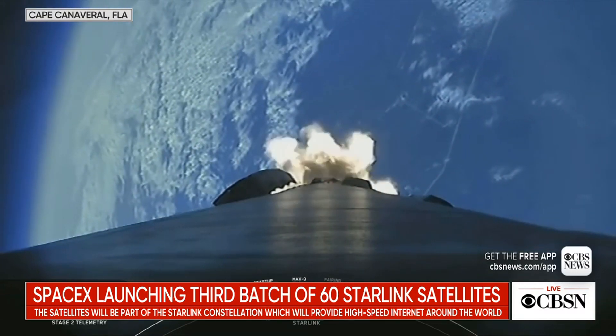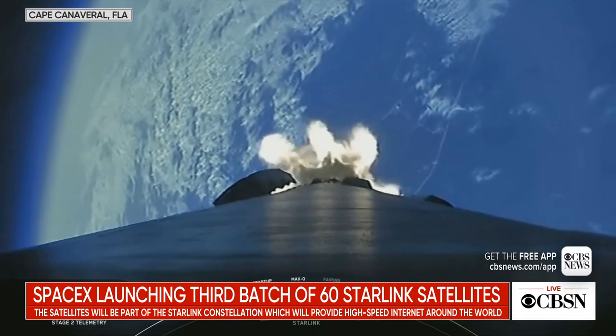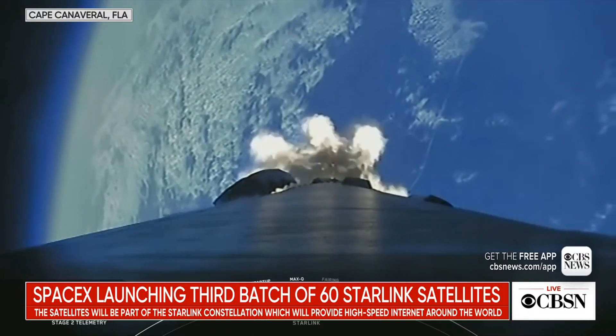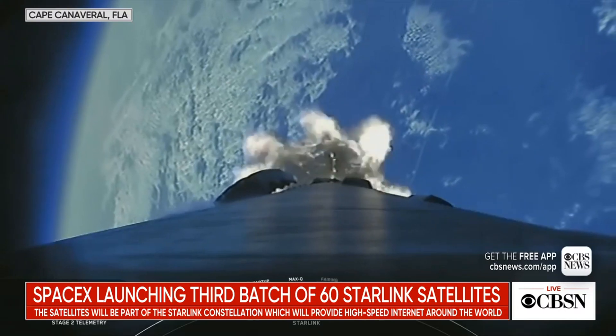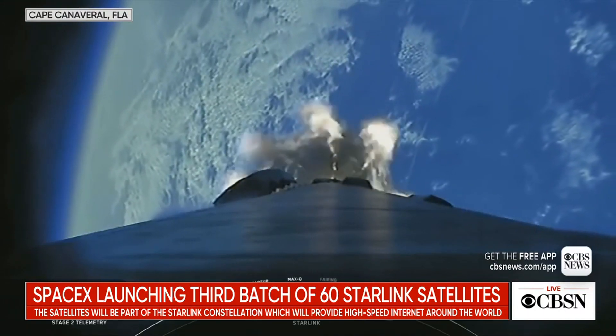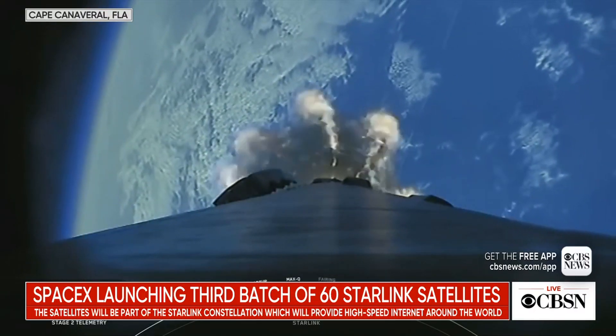Right now we've got an awesome view looking aft on the vehicle with the Earth in the background. If you're just now joining us, we're about 30 seconds away from MECO, main engine cutoff, stage separation, and SES-1, or second engine start one.